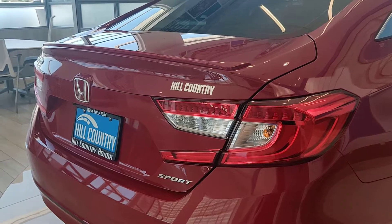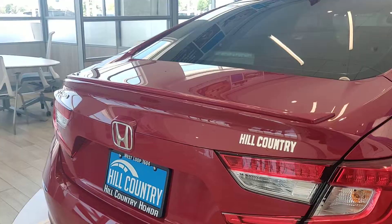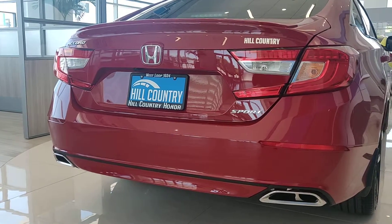Also, the Accord Sport features the Sport branding for the badge in the back and also the ductless spoiler. You're also going to see here that you have the dual exhaust.